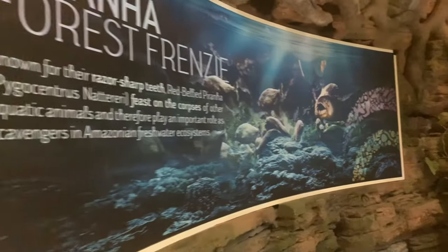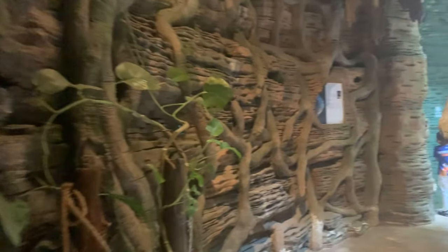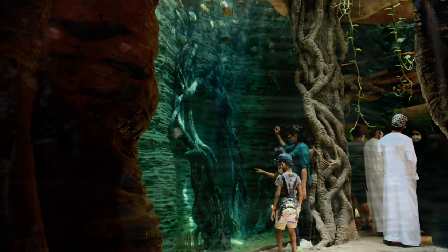Here we start the piranha encounter. Piranhas are one of the most dangerous kinds of fish and known for their razor sharp bite.